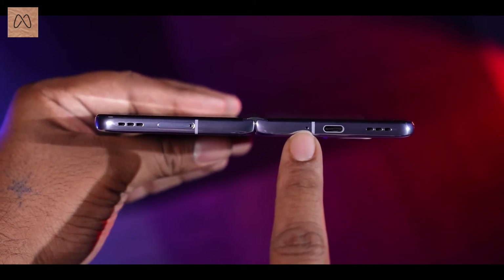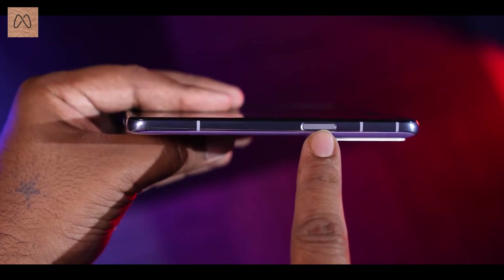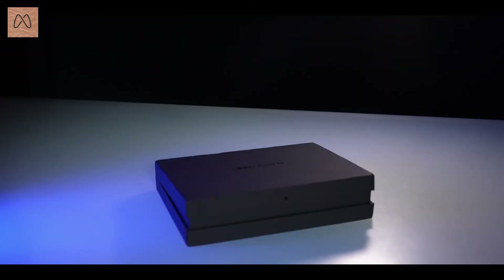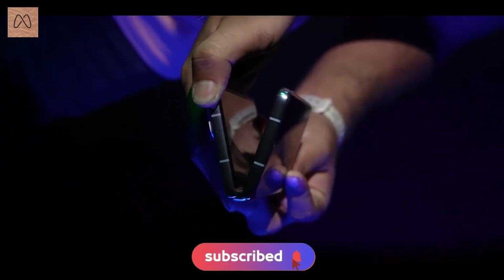We will get stereo loudspeakers. There is a fingerprint sensor and a power button. This phone will come in 3 color variants: black, white, and purple.